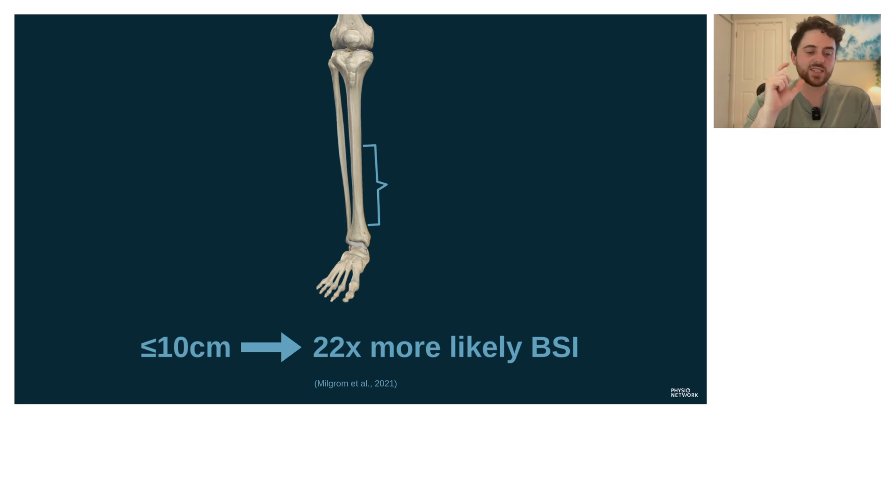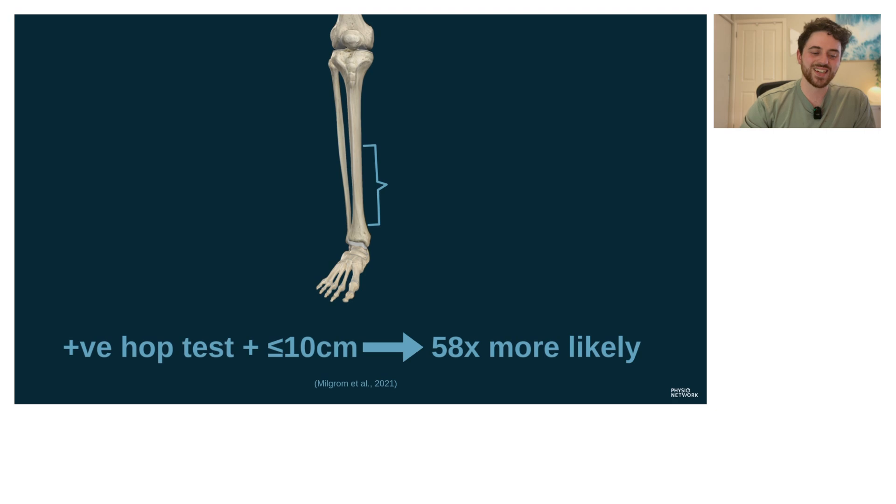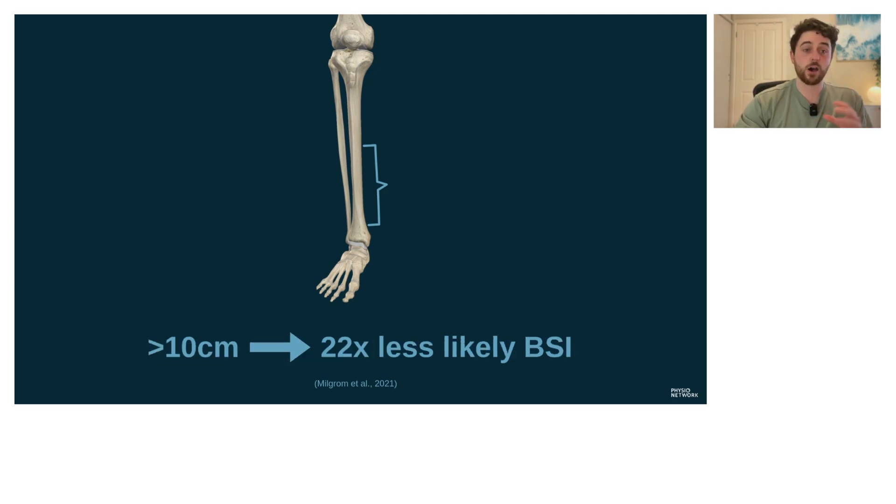Looking at that paper by Milgram et al., they gave us a really powerful rule: if it's less than 10 centimeters of tenderness, it's about 22 times more likely to be a bone stress injury. If we combine that with a hop test, it goes up to 58 times more likely — which is huge. This also had 100% sensitivity: no one with a bone stress injury had no tenderness on medial palpation and no pain on hopping.